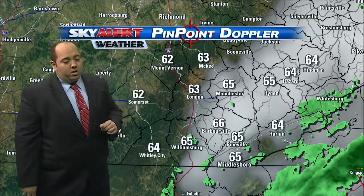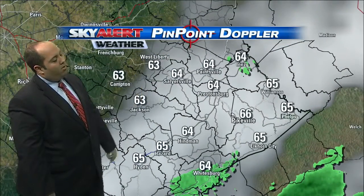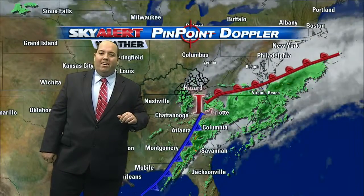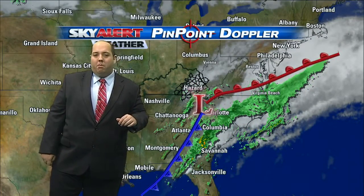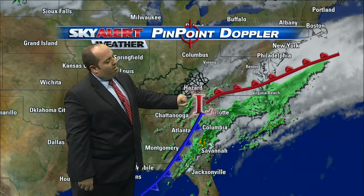Behind it we've got some much nicer weather moving in. 60s across the board as we speak, and those temperatures will slowly fall. As long as this cloud cover sticks around, we should end up bottoming out into the upper 50s by tomorrow morning. A few showers off in Tennessee, thanks to this area of low pressure.